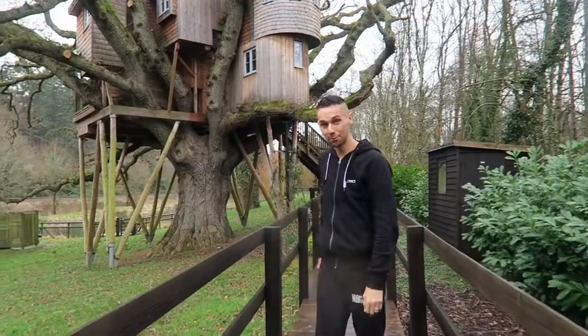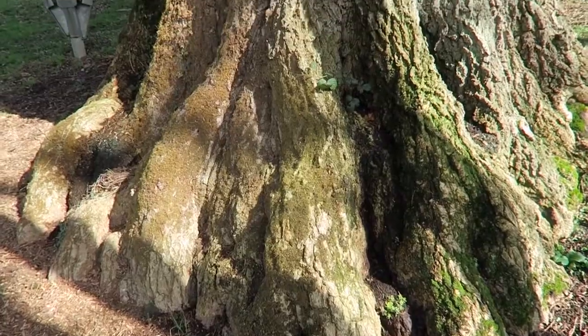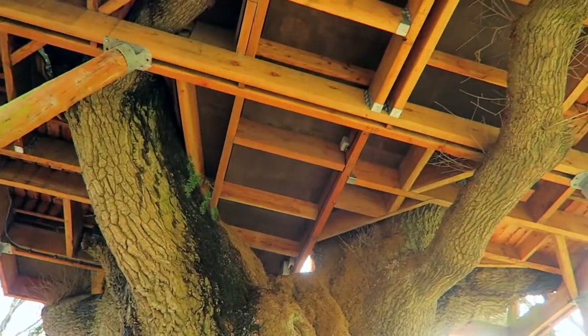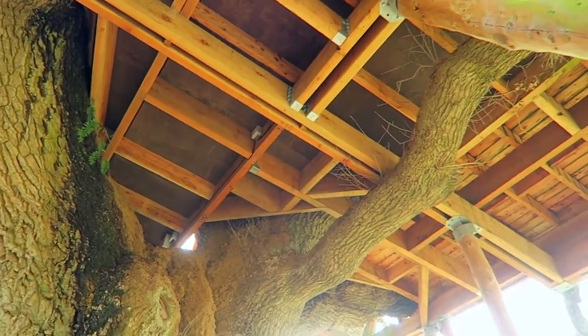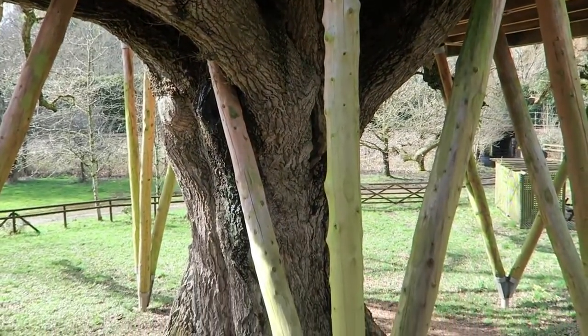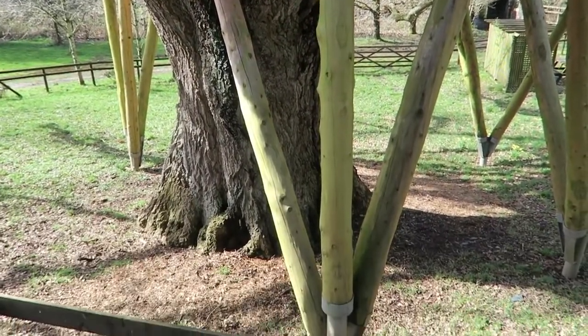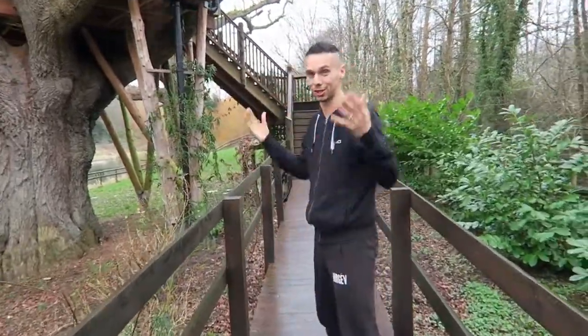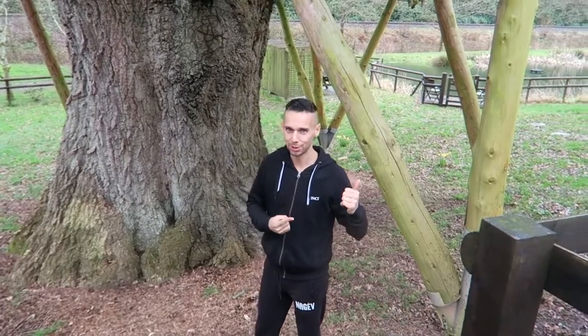Now this tree is over 250 years old and finding some of the information about this is quite amazing. It took five master craftsmen over 18 weeks every single day to make this structure and work it around the tree. The footings go down five meters into the ground so it's nice and secure, and it's just beautiful how it's all mixed in with the tree.